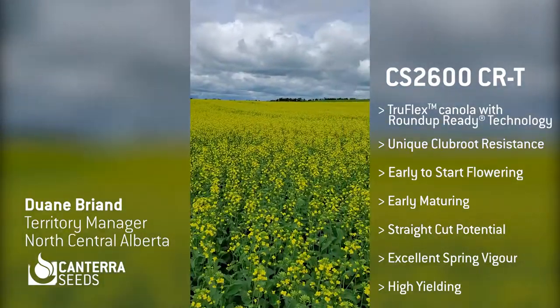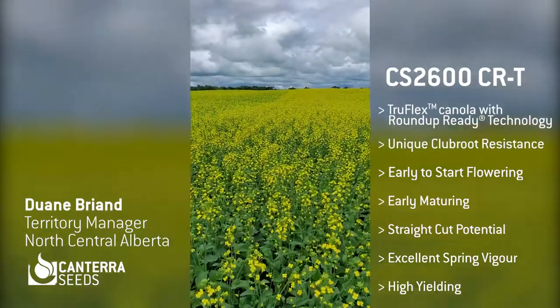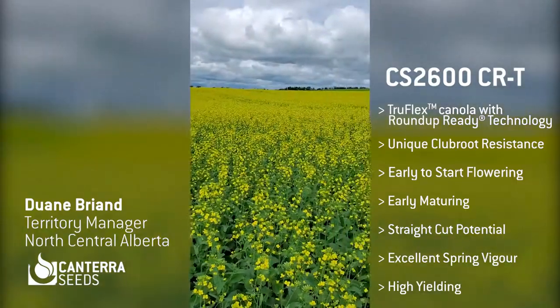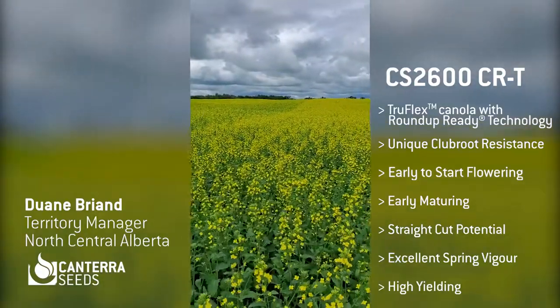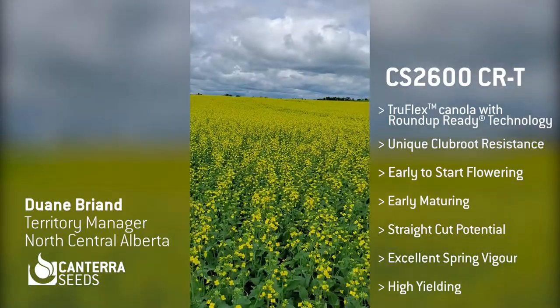Also, under irrigation in Southern Alberta, CS2600 was in the 80 plus bushels per acre. It was a very good product with high yield potential, and certainly gives you all the benefits you need for growing an excellent crop here in North Central Alberta.